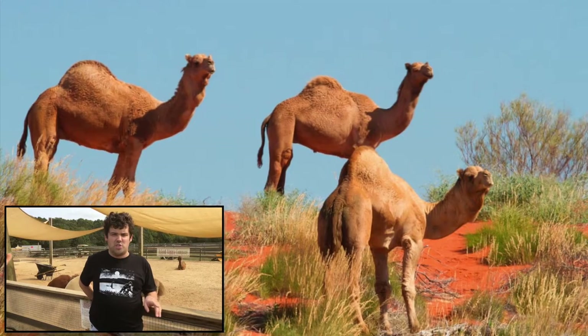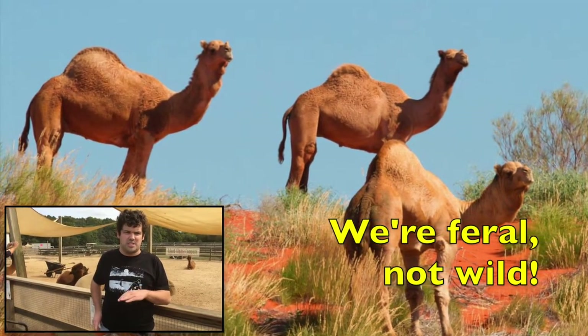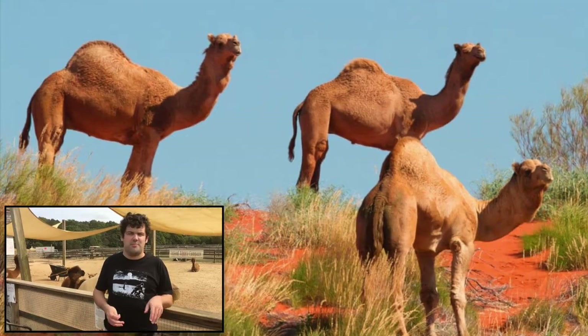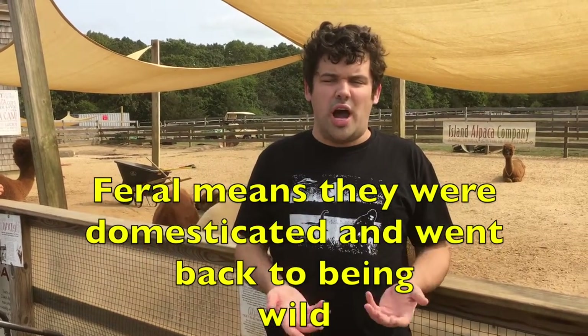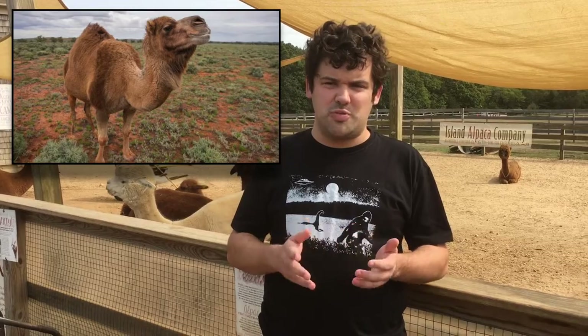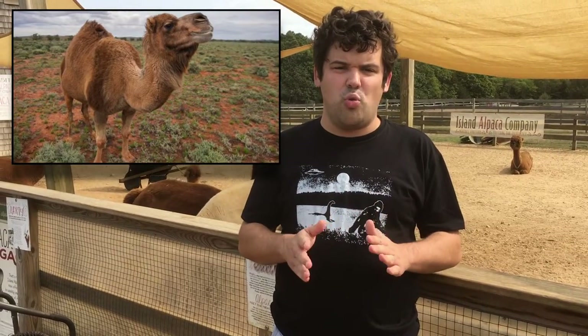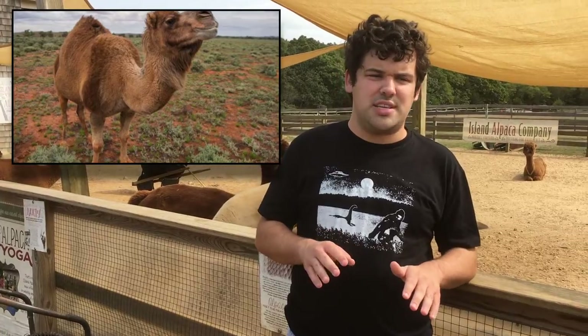Australia is the only place home to wild one-humped dromedary camels, but they're not true wild animals — they're feral. Feral means revert back from domestication to wild, so we should really be calling them feral camels. There used to be true wild one-humped dromedary camels in North Africa and the Middle East, but now the only ones that live in the wild are feral.